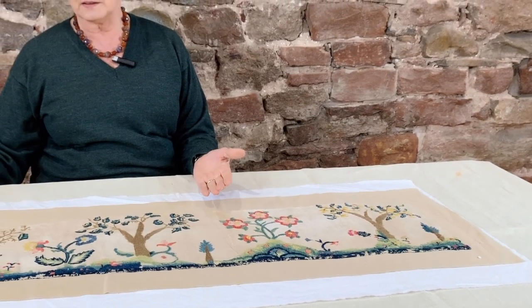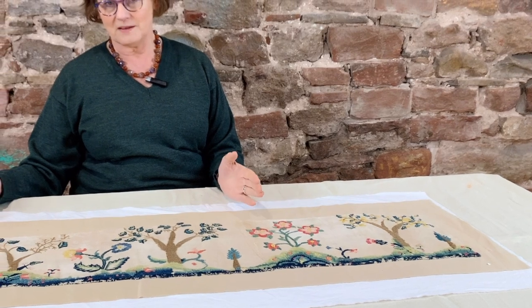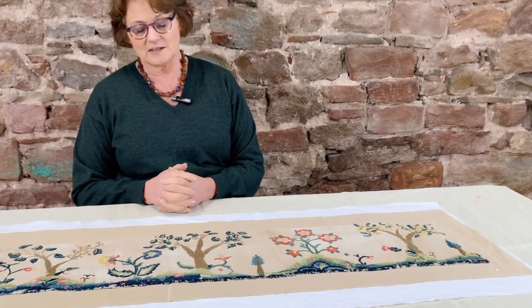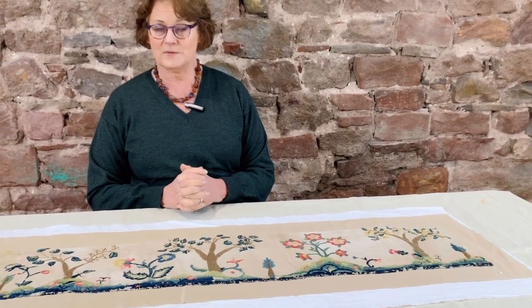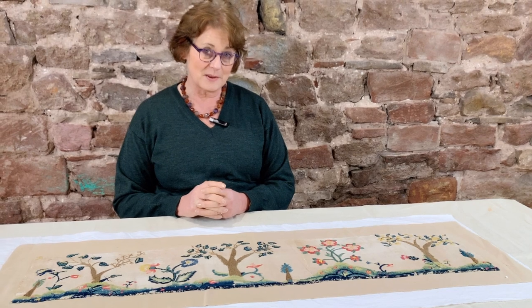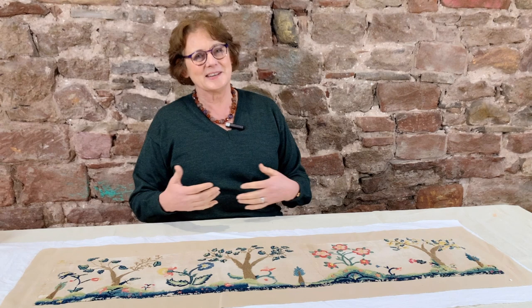It's really very moving to think that this has lasted all this time and it's now with me, I hope for several years, while I study it. One day I hope that we'll make it into a kit, and one day I hope it will benefit other people who will get some sort of enjoyment from it — and then it'll go back into the museums and be on public display.